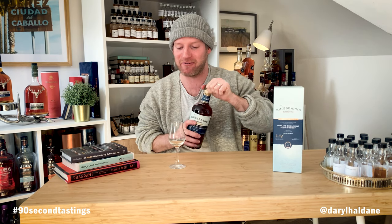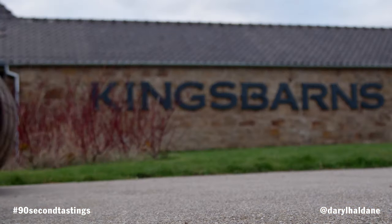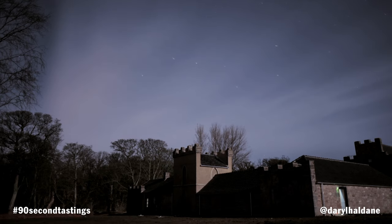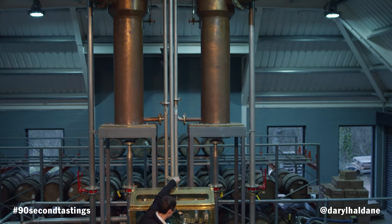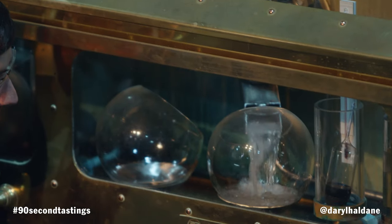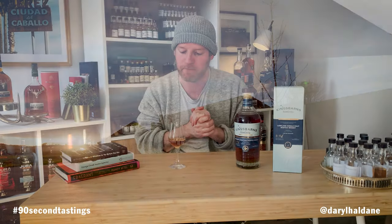King's Barns Distillery. It wasn't there when I used to go up there, right enough — that was a wee bit further back than that — but this distillery was established in 2014 and it's classed as a Lowland distillery. I'm sure whisky lovers and people who are new to whisky will still be discovering this distillery for the first time, but I really recommend that they do.